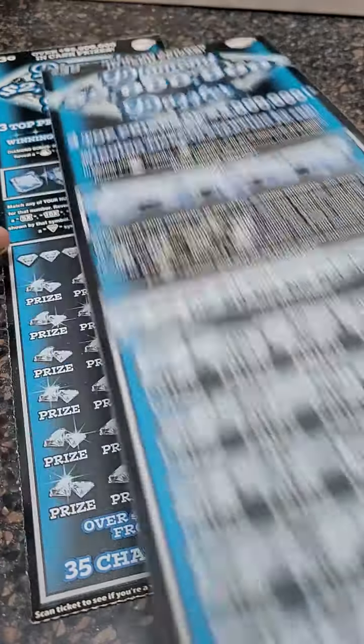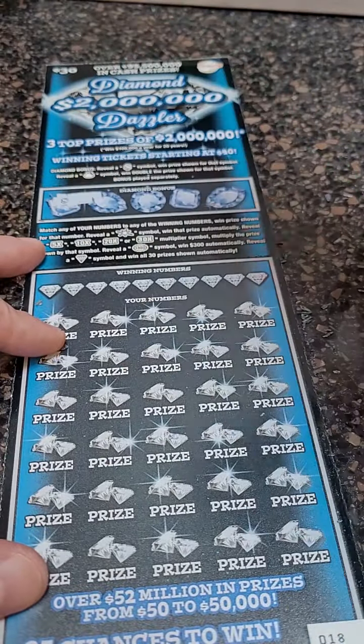60, 26, and 44. That one there is a loser. $60 gone, just like that.